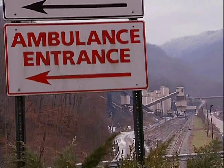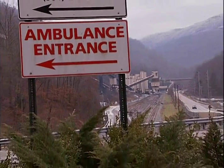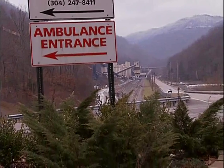Emergency medical services responding from outside the mine should know how to reach the site without delay.